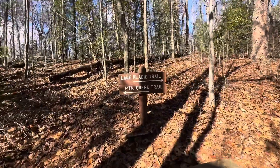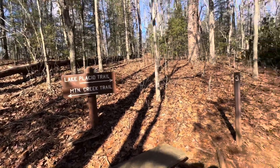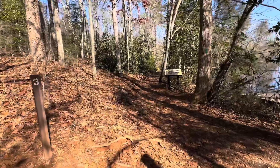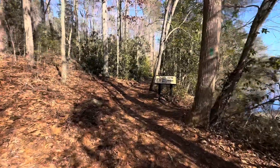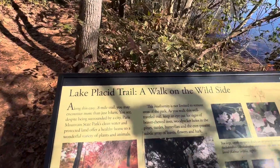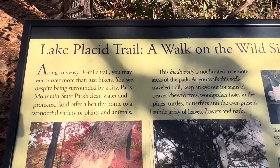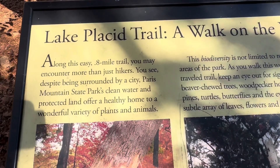Lake Placid Trail to the right, Mountain Creek Trail to the left. We're going right, just around the lake. This says it's an easy 0.8 mile trail.